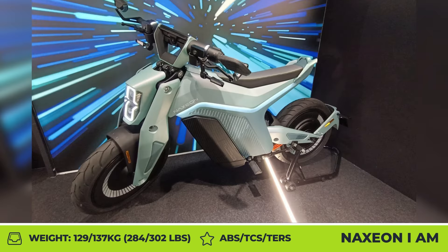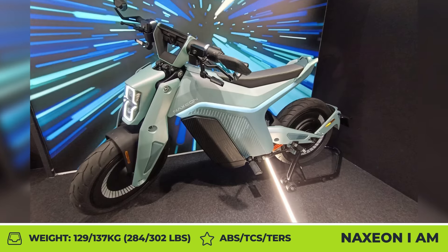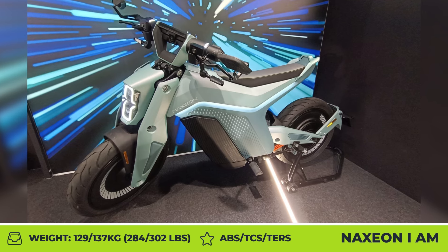The bike supports both home charging and public charging stations, which could bring your charge level from 20% to 80% in about 90 minutes.